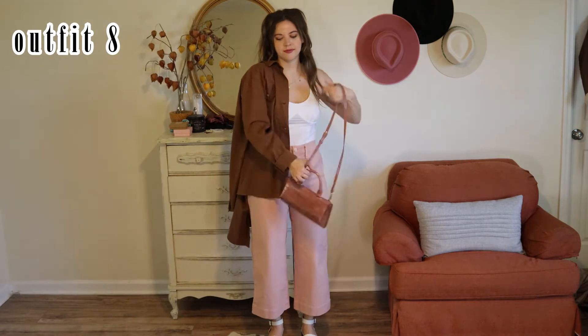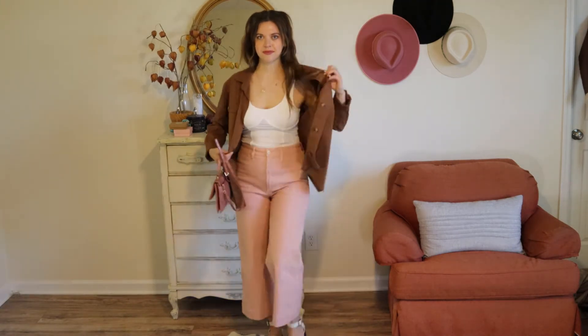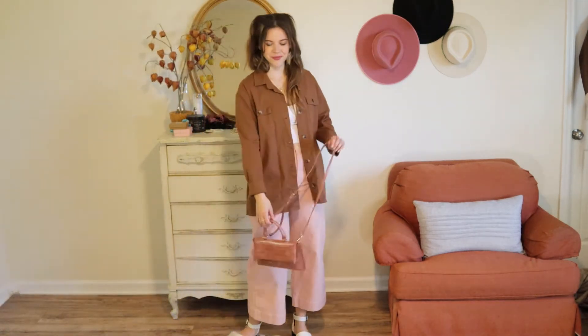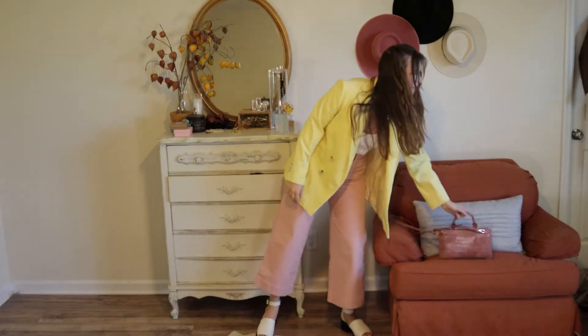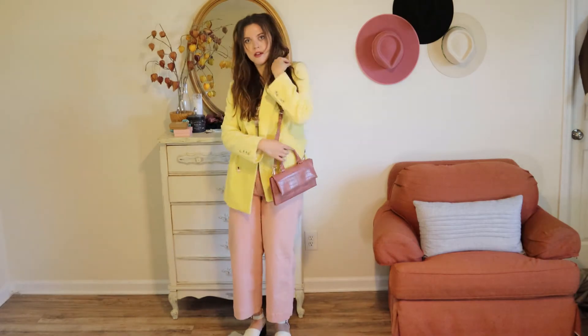I felt like I didn't wear this button-down enough in the winter so I wanted to bring it into spring. It's brown, and I love brown with pink, so I thought this would be a really cute combination. It's actually not too hot, so if you're having some warmer spring days this is a great option.